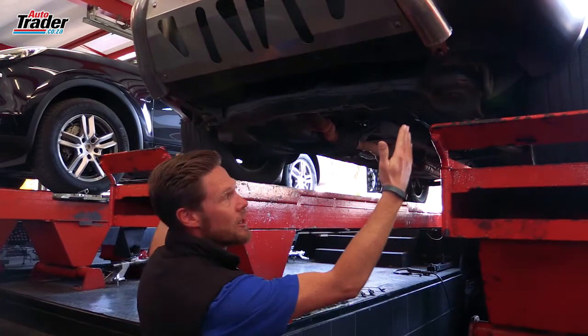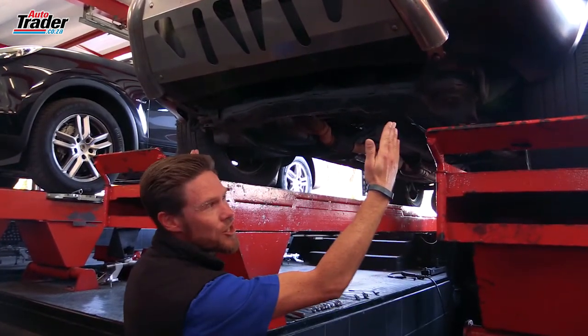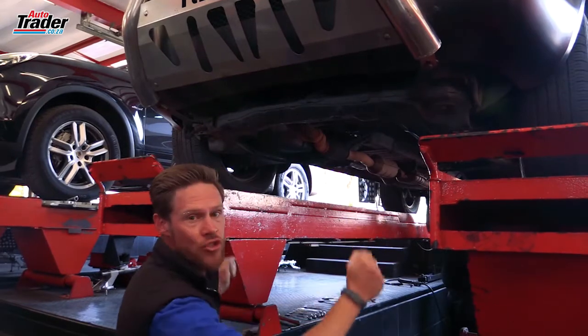The toe setting is how much the front of the tyres point inwards or outwards. Most cars are set just a slight fraction inwards because as you're driving along the friction keeps them back and basically straightens them out, keeping them running straight and true.